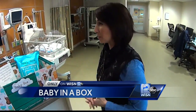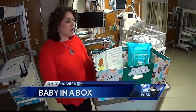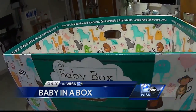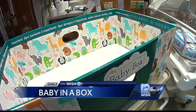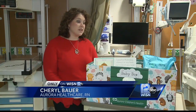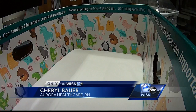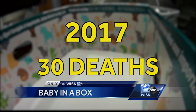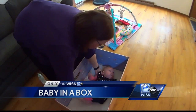Registered nurse Cheryl Bauer at Aurora Sinai Medical Center says they're offering the baby box to any mom who delivers there or at the West Dallas Women's Pavilion for free. 'It is very simple, and really what it is meant to do is prevent co-sleeping.' According to the Milwaukee Health Department, in 2017, 30 infants died from unsafe sleeping — a 10-year high.